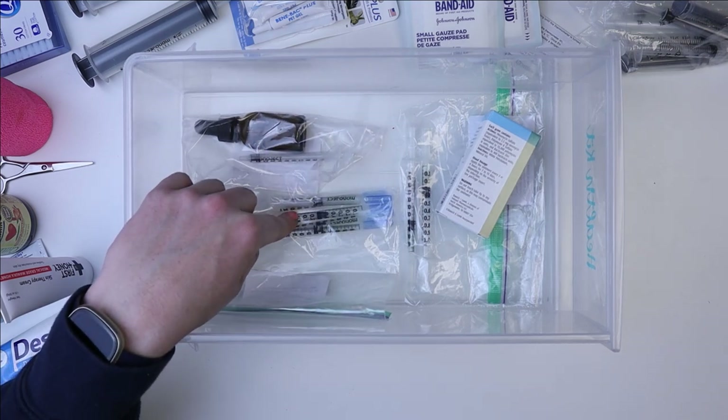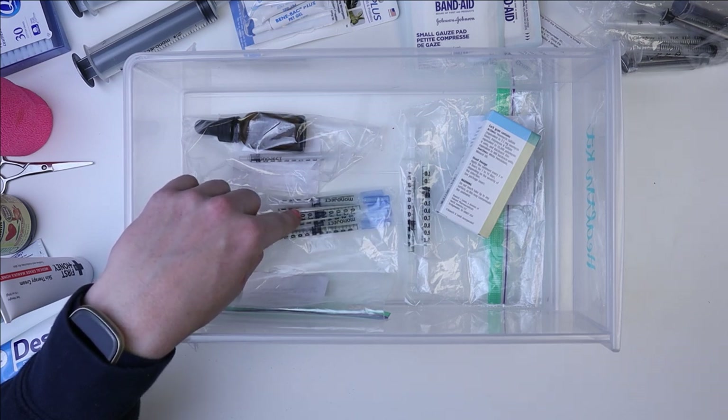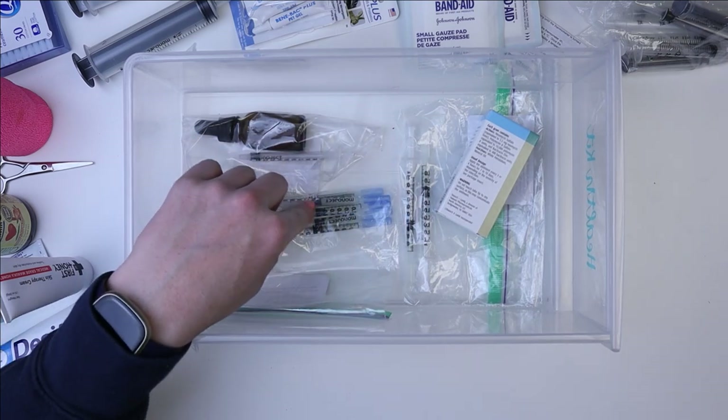This is Metacam. This was originally given to us for Milky Way as well, I believe. I had some from Milky Way and some from Belle for separate situations.